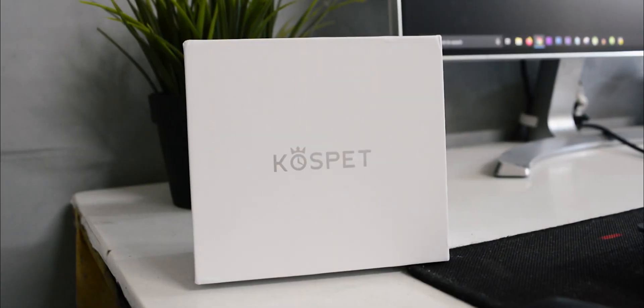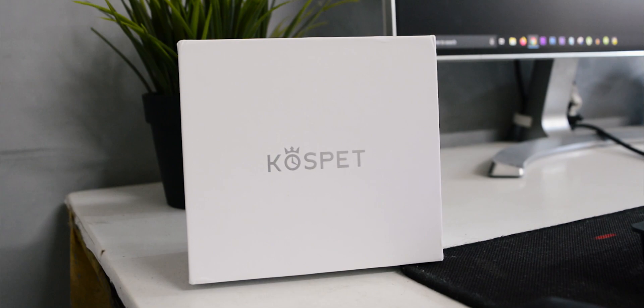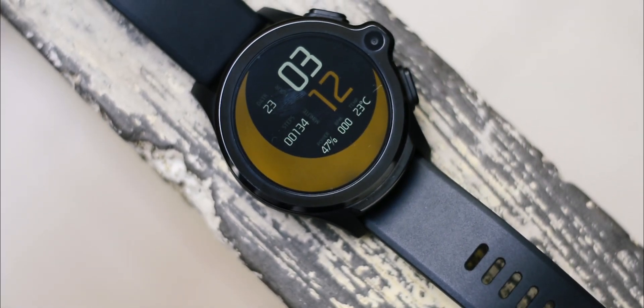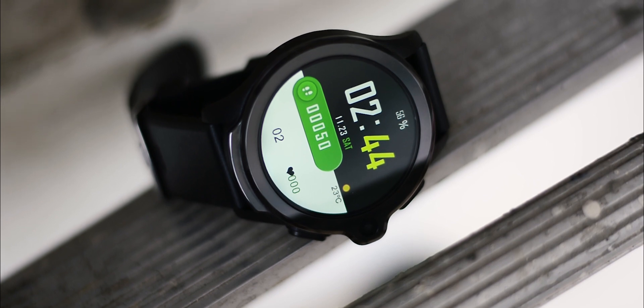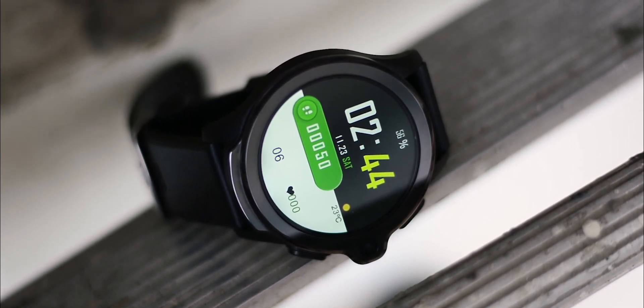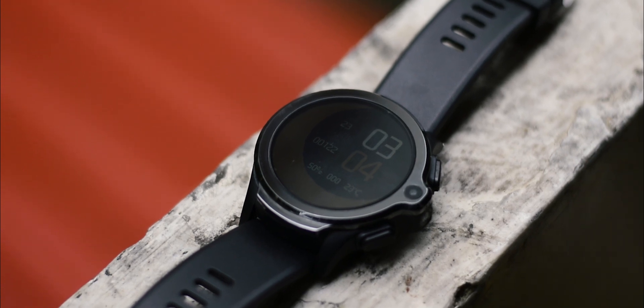Cospet has steadily been improving their wearables with each iteration. In that line, today let's take a look at the Cospet Prime. Cospet claims that the Prime is the Android watch with the largest battery in the world. Will it be true? Let's find out.